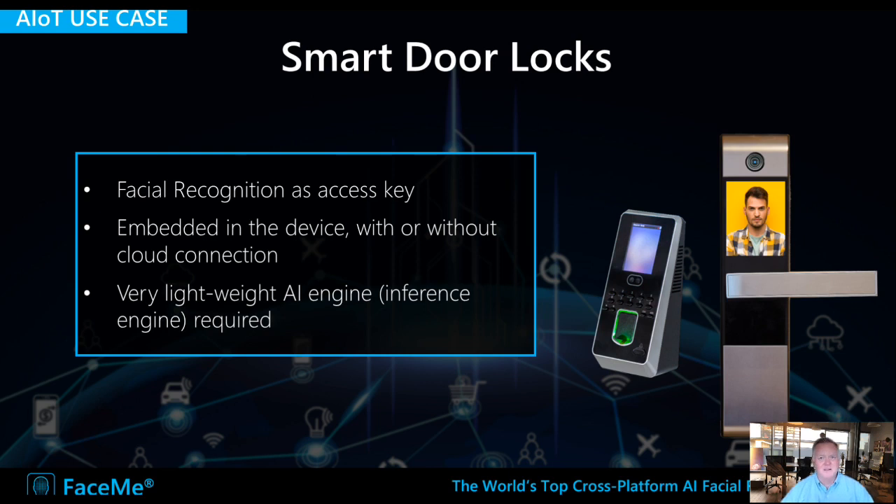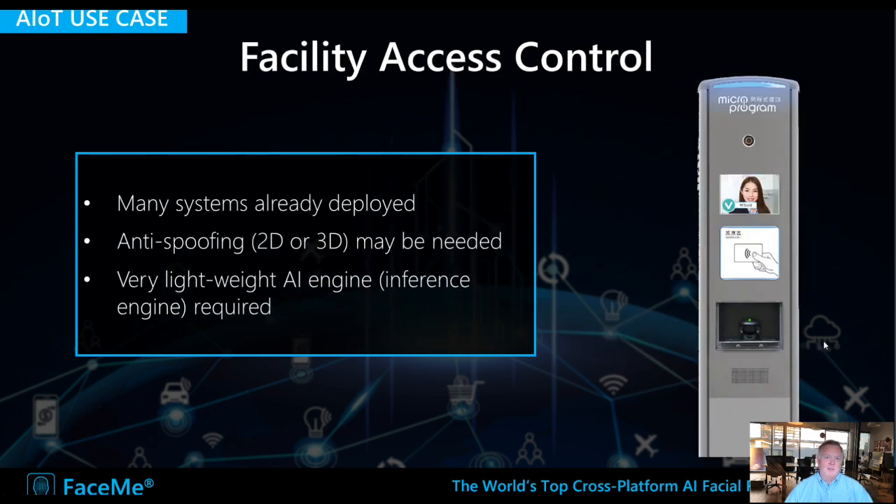Let's go through some use cases. A simple one is smart door locks — basically use your face to unlock the door. This doesn't need to be connected to a cloud server, so it's very robust; you don't need a web connection all the time. It can be implemented in very light devices and expanded to full facility access control systems, granting access to employees or registered visitors, sending alerts for unrecognized individuals, and connecting to company security systems while remaining quite light at the edge.